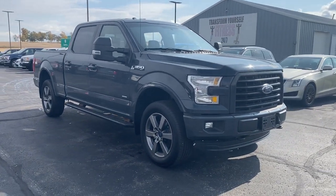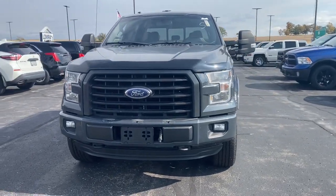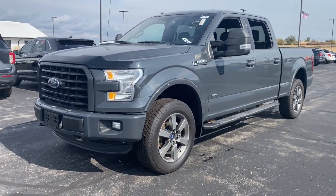This could be the car for you. The 2016 Ford F-150. With less than 30,000 miles on the odometer, this vehicle provides excellent value.